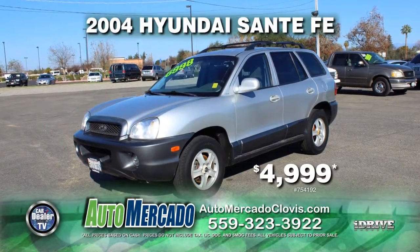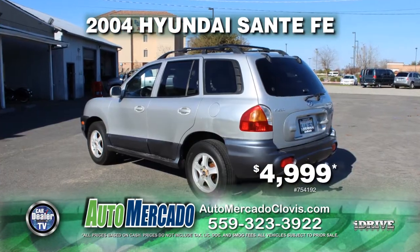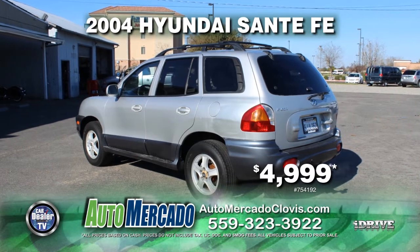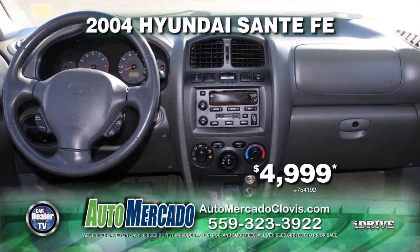From Automocado, hit the hills in this 2004 Hyundai Santa Fe. Equipped with a roof rack, automatic transmission, tow package, air conditioning, power windows and power door locks, and much more. Get it today for just $4,999.